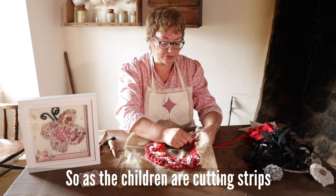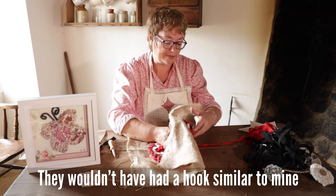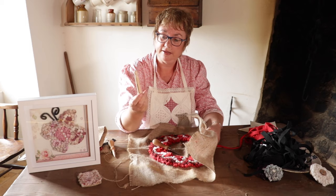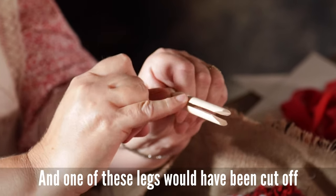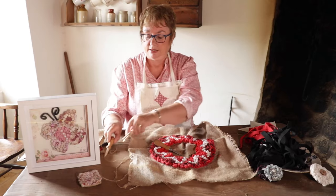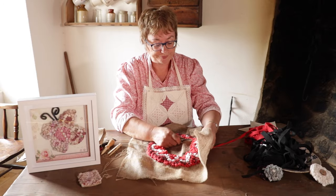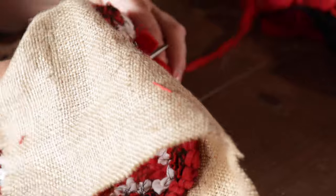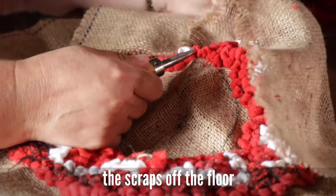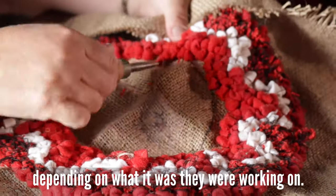As the children are cutting strips, the older girls and the mother would be sitting doing this. They wouldn't have had a hook similar to mine — they would use what they had. This would have been the type of closed peg, and one of these legs would have been cut off and sharpened more into a point, and that would have been used similarly. A blacksmith could also easily make a hook. As industrialisation came about, a lot of people started to go and work in the local mills, and at the end of the day they would lift scraps off the floor and bring those home to make maybe a quilt or indeed a rag rug.